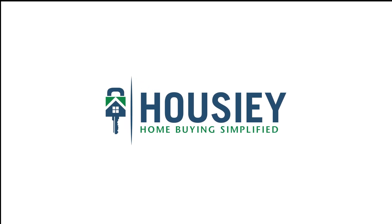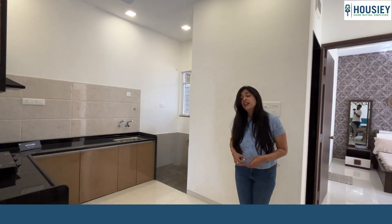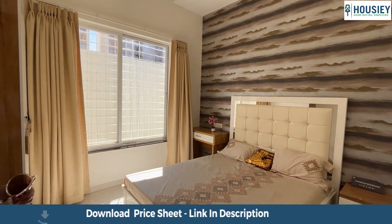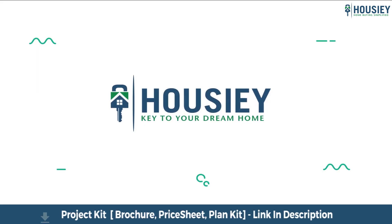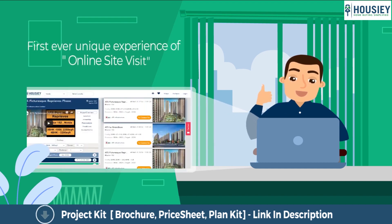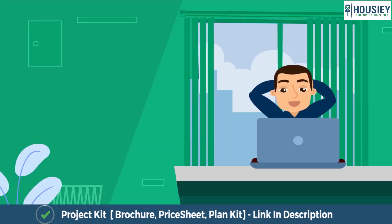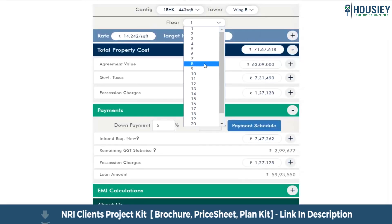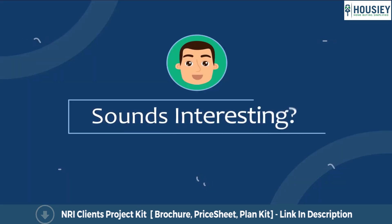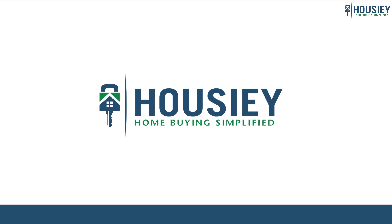Hello everyone and welcome to Housey. Today we'll be doing the 2BHK sample flat tour of residential project AR Imperia, located in Wakar Puni by AR Realty. Housey brings to you the unique concept of online site visit with project unboxing videos, actual site tours, 360 building views, and complete cost sheet with payment breakup. Save the time and simplify your home buying process — visit housey.com now.